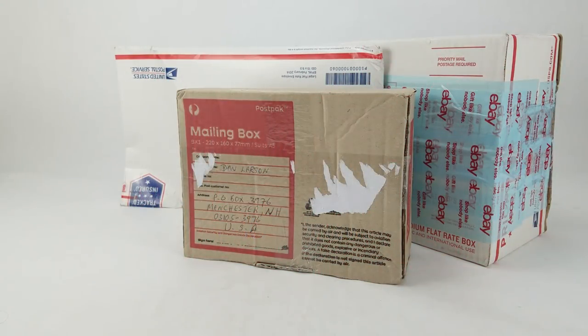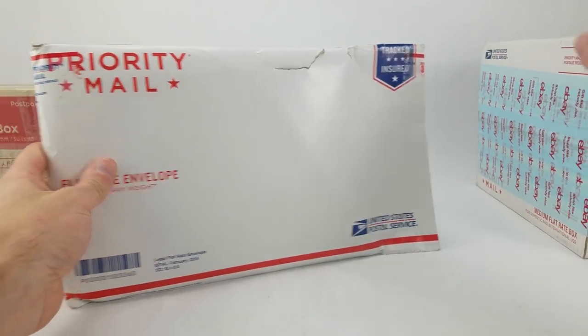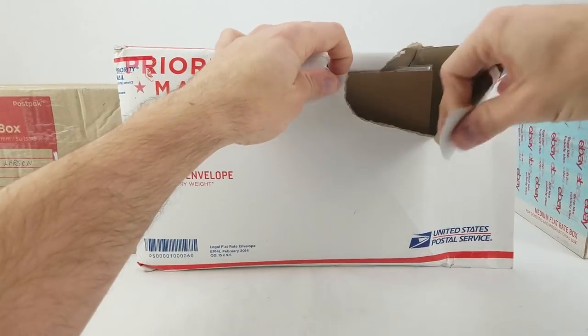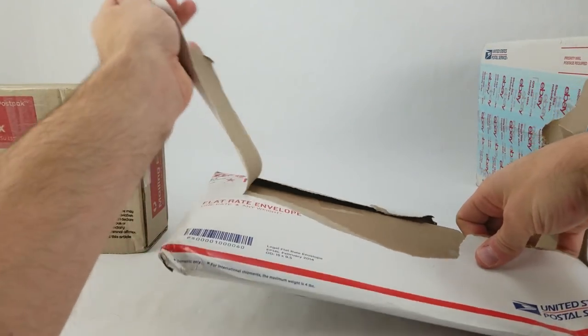Dan Larsen here at the photo booth with three more boxes that came in today. It's weird that they're coming in threes — this is twice in a row now, probably just a coincidence. I only check the mailbox about once a week. First off we're going to go with this one. I'm not sure who it's from — it had an address but not an actual name. It's a little damaged so I'm going to start from where it was already opened.